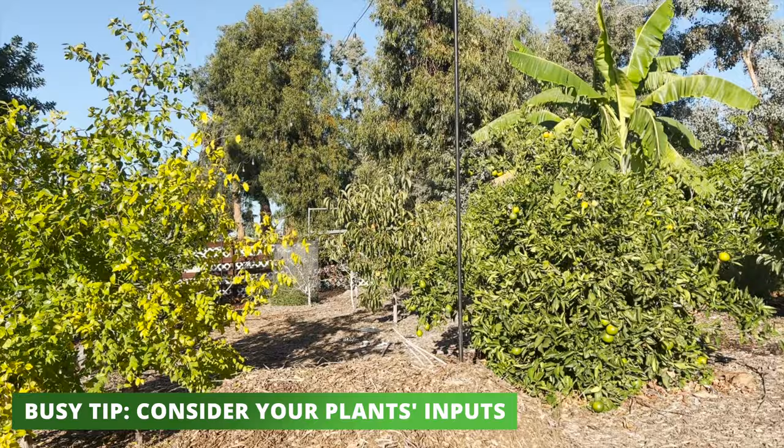Point number two: keep in mind the inputs that your plants are going to require. Most trees and vegetables are going to need some sort of irrigation, especially if you're in a dry area like here in Southern California. Be thinking through feeding, mulch, and the other inputs that are going to help your project succeed.